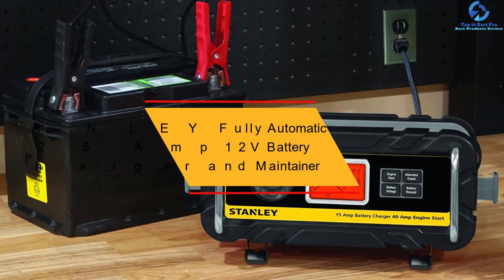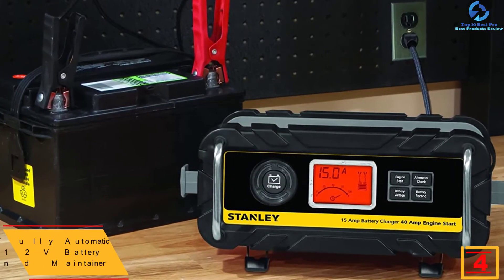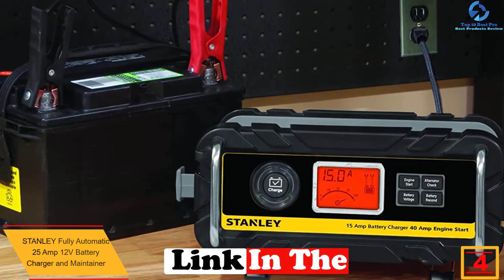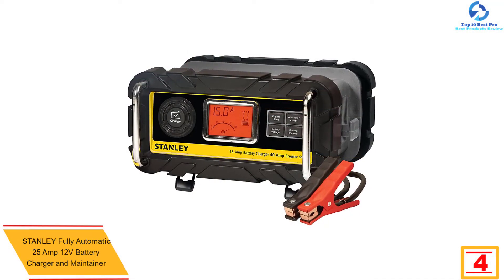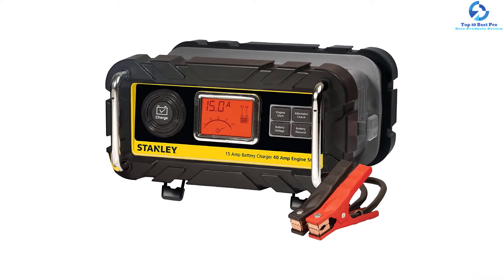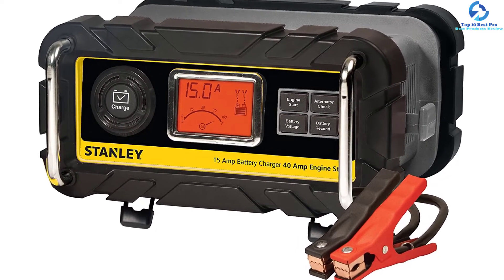At number four, we have the Stanley Fully Automatic 25 Amp 12-Volt Battery Charger and Maintainer. This is a convenient and powerful battery charger for vehicle and RV batteries. With a 12V power output, it is ideal for large capacity batteries. The battery charger also assures battery safety by preventing overcharge once the battery is fully charged.